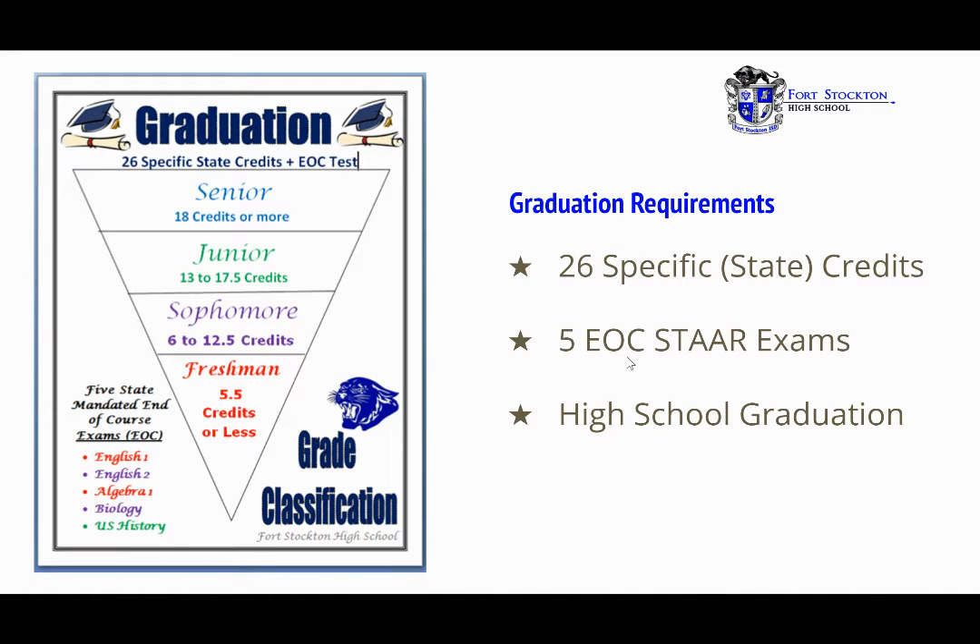In addition, five end-of-course (EOC) STAAR exams must be passed prior to graduation. Those five exams are English 1, English 2, Algebra 1, Biology, and U.S. History.